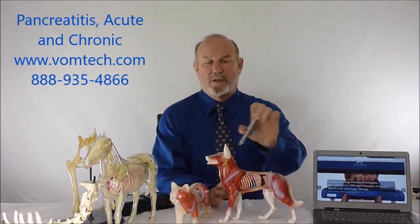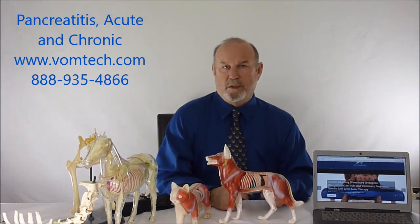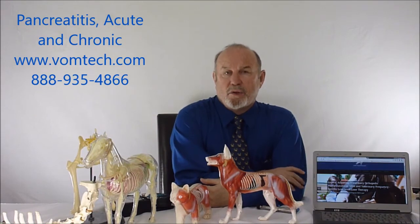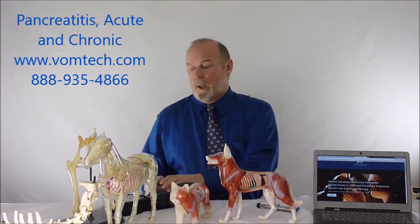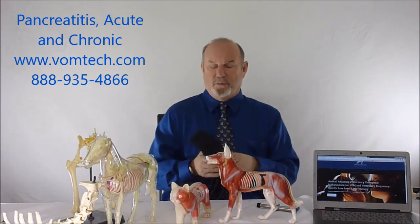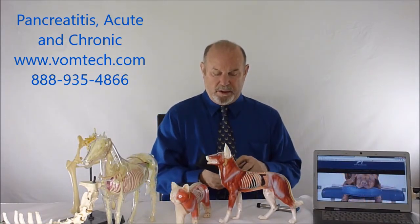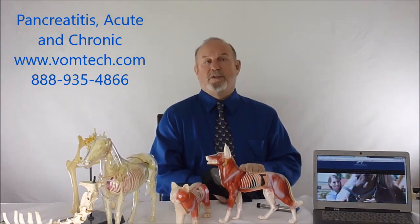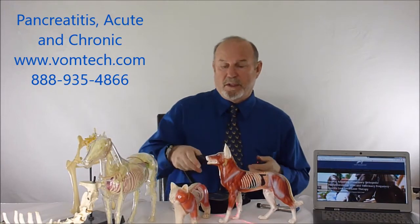Some animals don't get acute pancreatitis but this one does because it is compromised in that regard. So what we'll do is classically adjust the animal as we always do for musculoskeletal issues, and then we'll use the somatovisceral approach to optimize the blood supply to the pancreas. We'll also commonly use frequencies for the pancreas, using frequency 216 for sympathetic overstimulation.